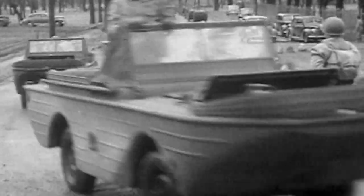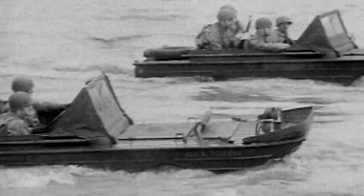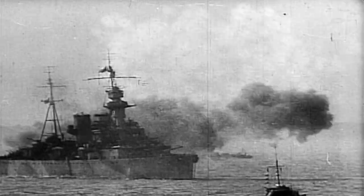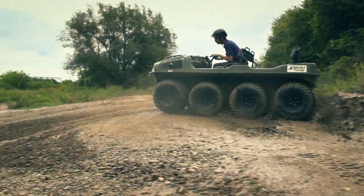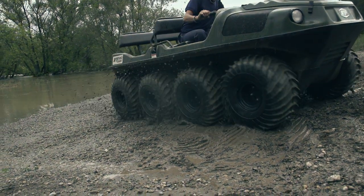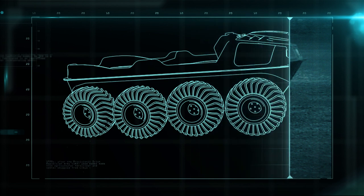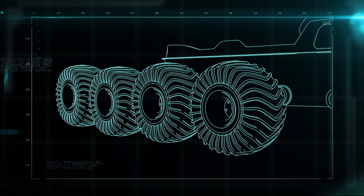Amphibious vehicles were first developed for the military in the years leading up to World War II. They combined elements of cars and boats to access places that neither alone could get to. By 1944, when the Allied forces stormed the beaches of Normandy, larger amphibious vehicles were a critical part of the arsenal. Today, the lightweight and versatile Argo is the evolution of these first-generation amphibians. The Argo breaks down into the engine, the transmission, the wheels, and the body.